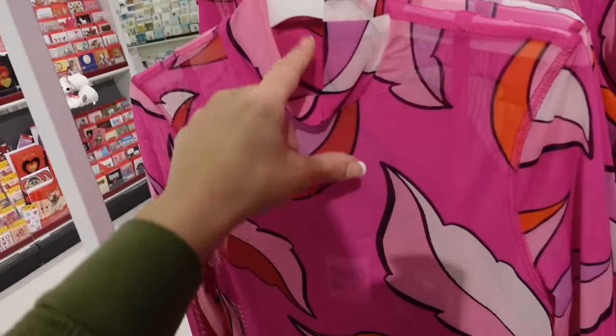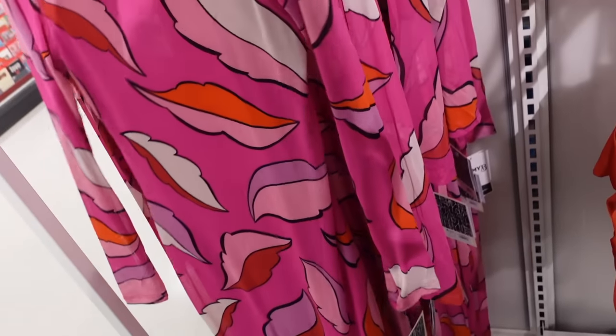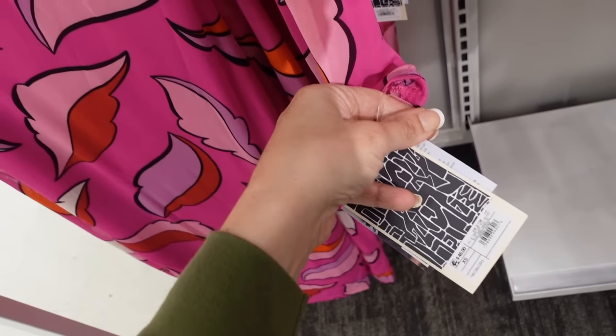There's an ash dress — has that mock neck, also has a little slip underneath, you can see it in the pink, fitted through the wrist, also through the body, it's a midi length. This one is going to be $45.